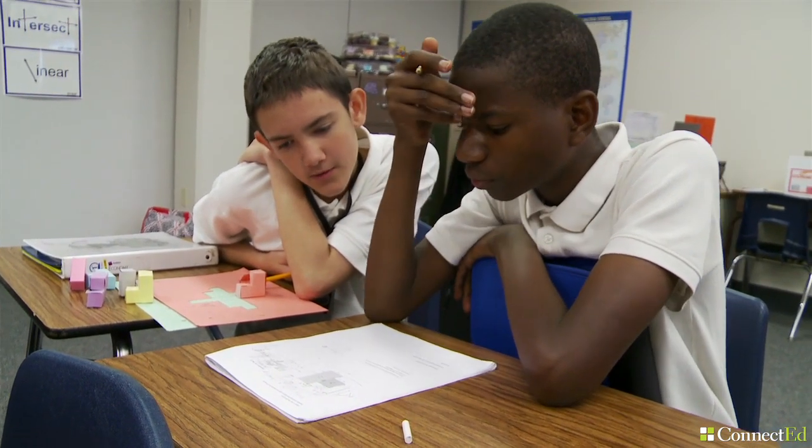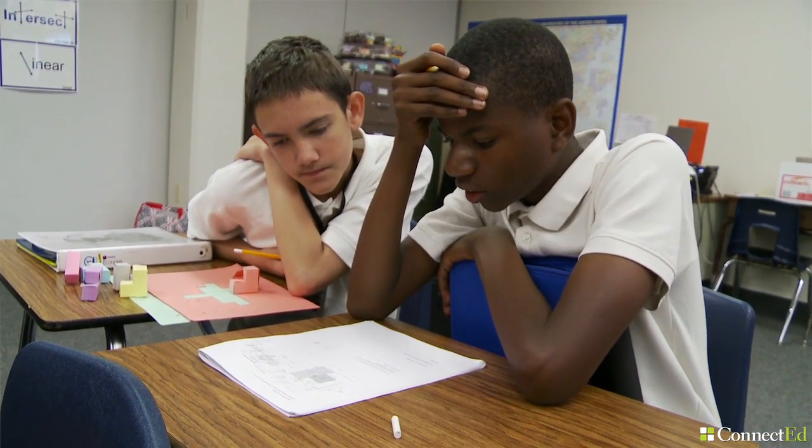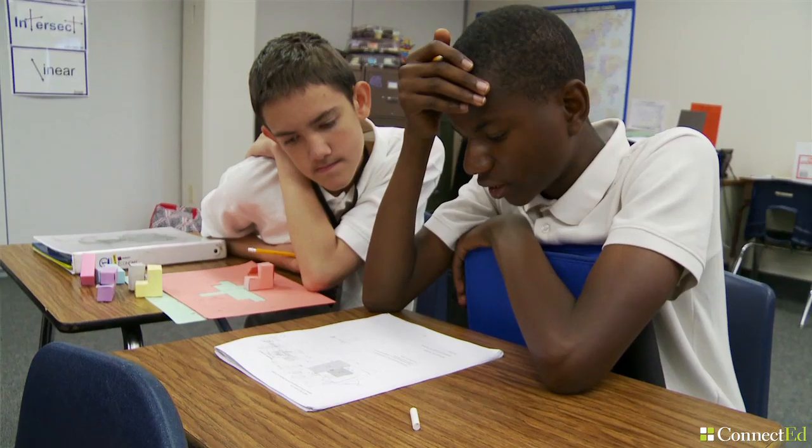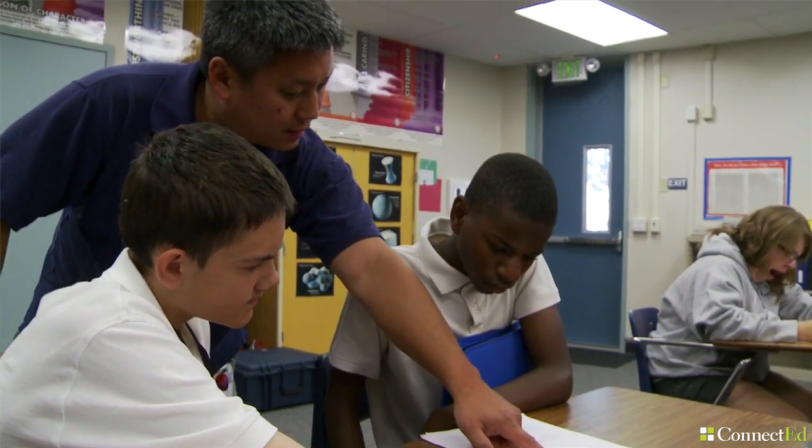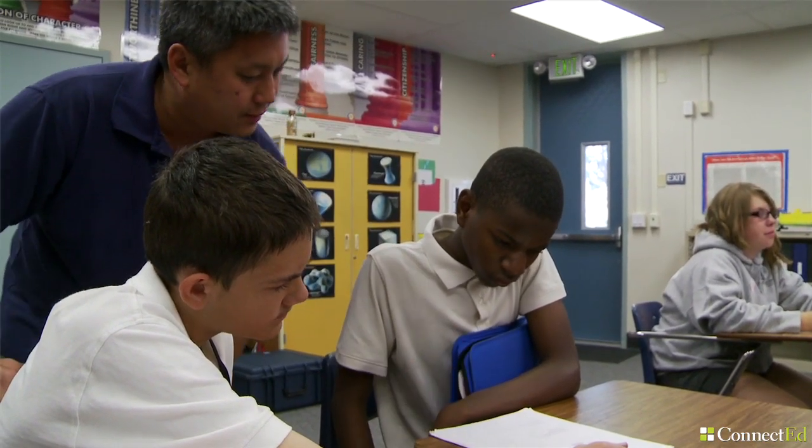It gets difficult, but the partner that I'm working with helps fill in the pieces to the puzzle that I don't get. It sort of gets rid of any barriers I might have about being shy about asking questions.